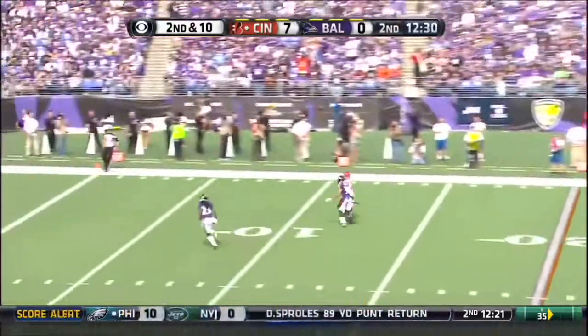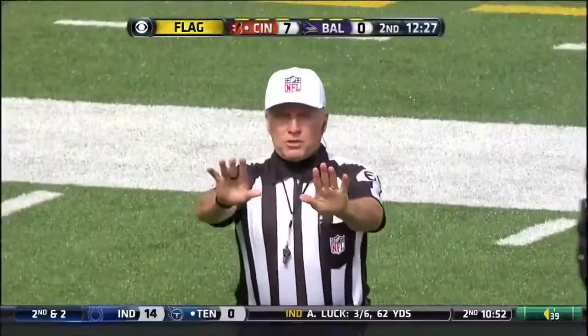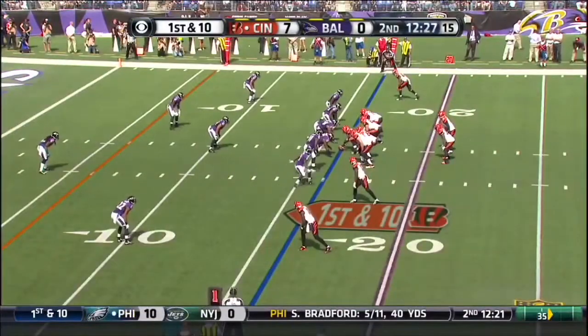Dalton, touch pass down the sideline, incomplete. And a late flag comes in. That's interference, number 38, defense. When you can't touch those guys at all.